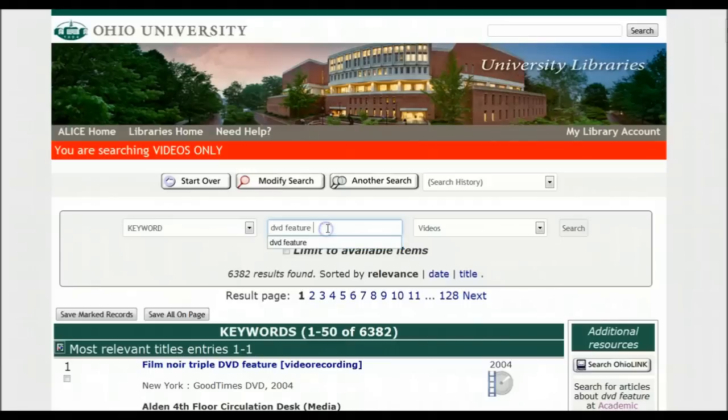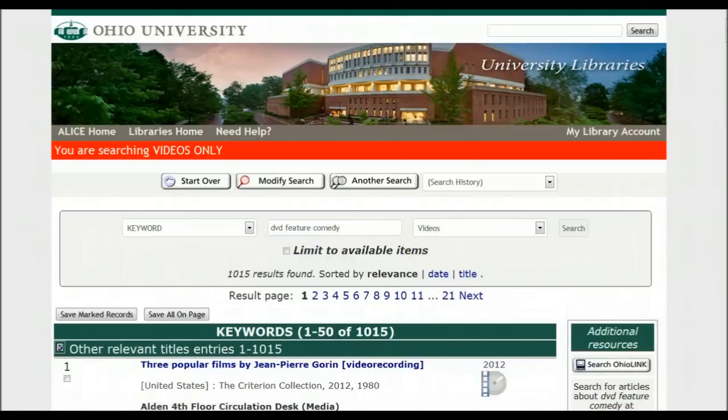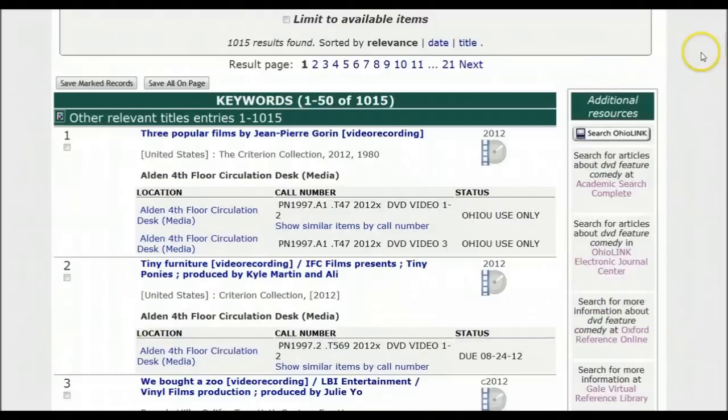6,382 DVDs that are features — that's a lot. So you know what to do: narrow DVD feature. Comedy. And you have another list to look at.